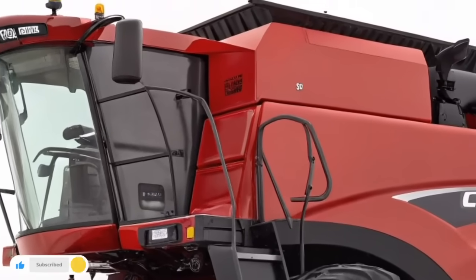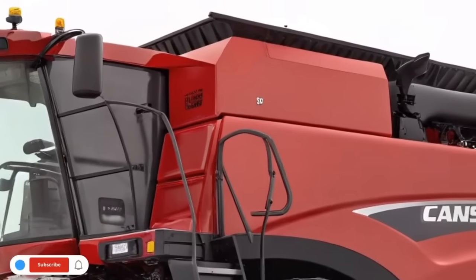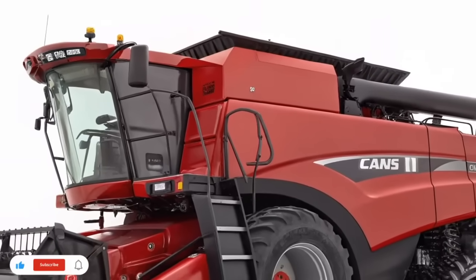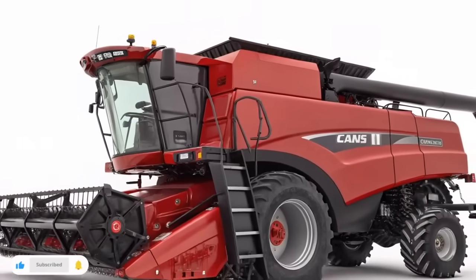The system delivers uniform depth, optimal soil contact, and gentle seed handling. The leading edge opener and trailing closing system work together to form a perfect seed trench, then seal it with just the right amount of pressure, even when conditions are less than perfect.